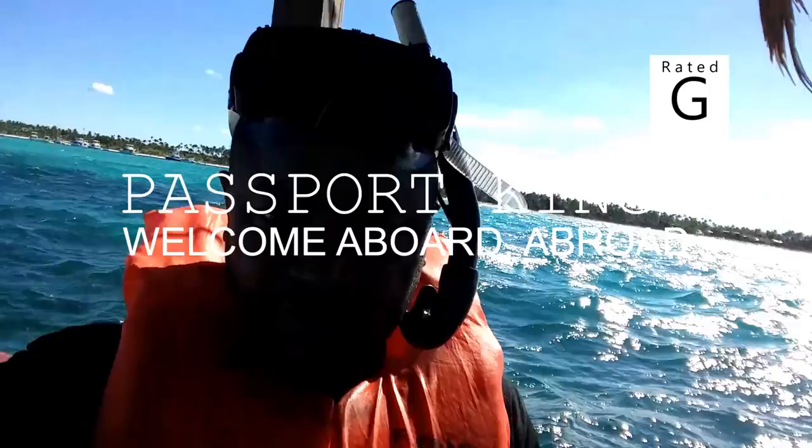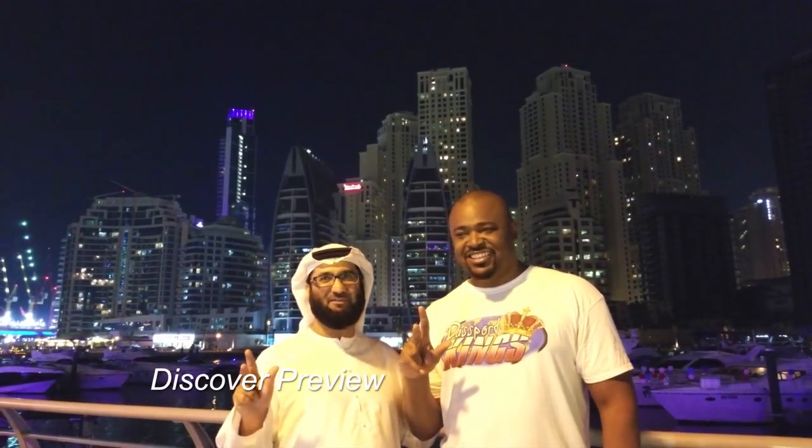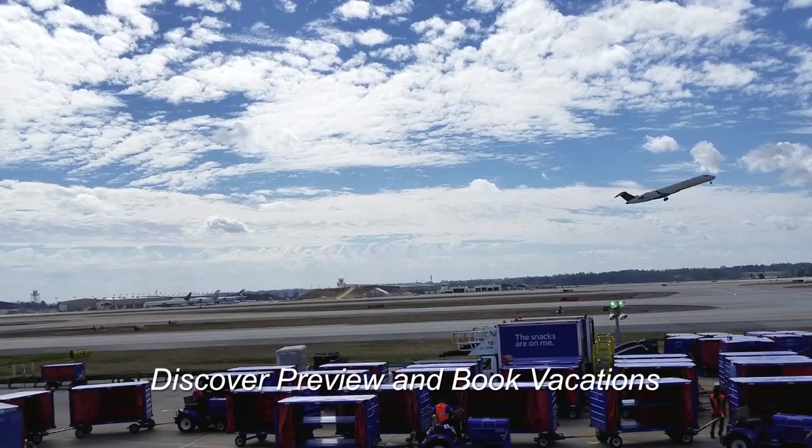I'm Rockland. I travel the globe making videos and recommending destinations. Join me so we can discover, preview and book your next vacation. This is Passport Kings. Welcome aboard abroad.